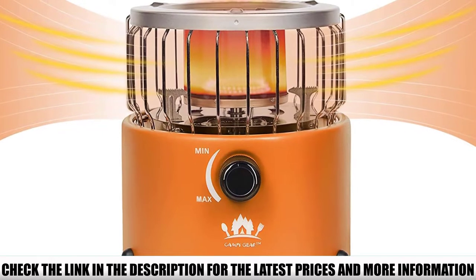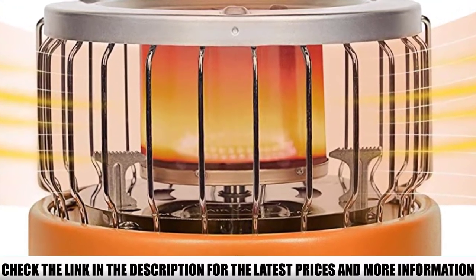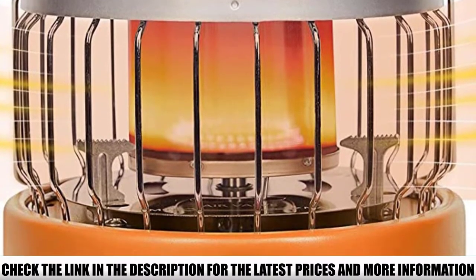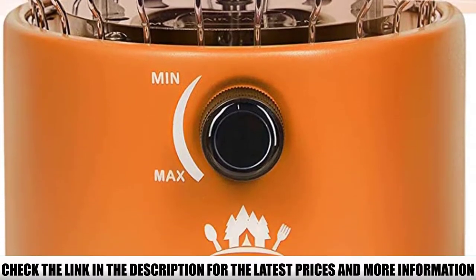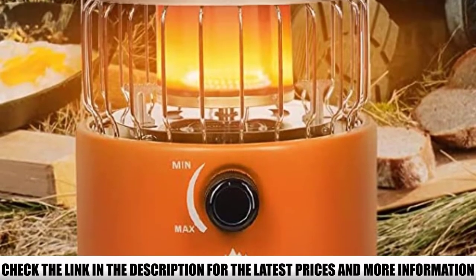We love that the Campy Gear Chubby is built for multi-fuel use, which means you can either attach a standard backpacking fuel canister inside the base or hook it up to an auxiliary propane canister using an external hose/adapter. Regardless of what you fuel it with, the Campy Gear Chubby cranks out an impressive 9,000 BTUs — especially impressive considering its compact size — and can sustain that output for up to two and a half hours using a compact 230g canister.